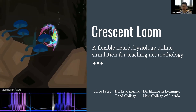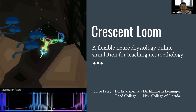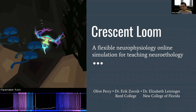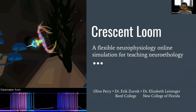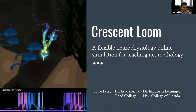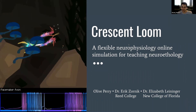So with that, I'll introduce Olive. Olive is a neuroscientist who previously worked on central pattern generators in frogs, which is really cool. She's also a game developer who's designed a number of different games, including Crescent Loom, which I'm excited to hear more about today. So, over to you, Olive.